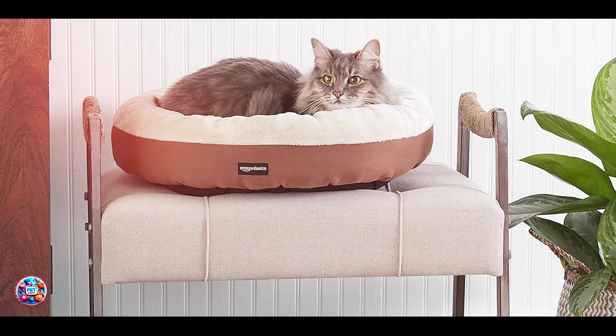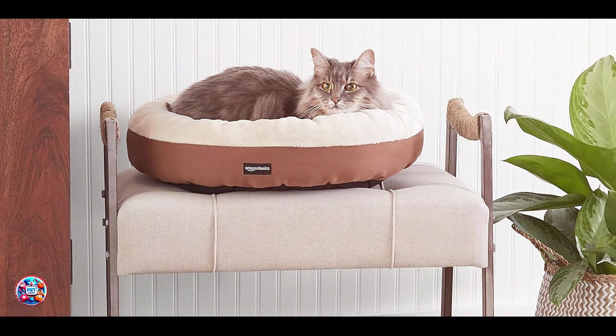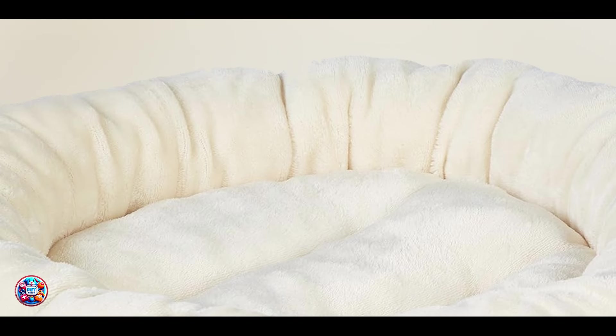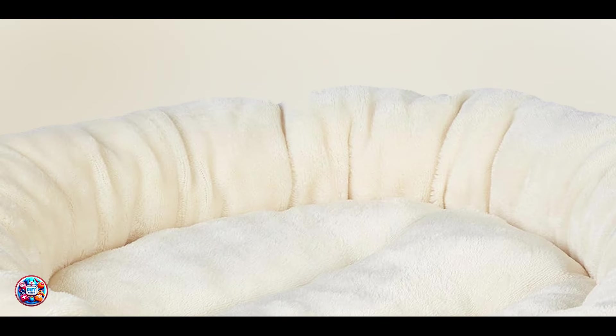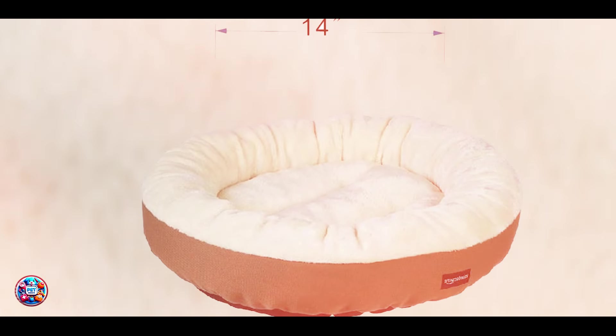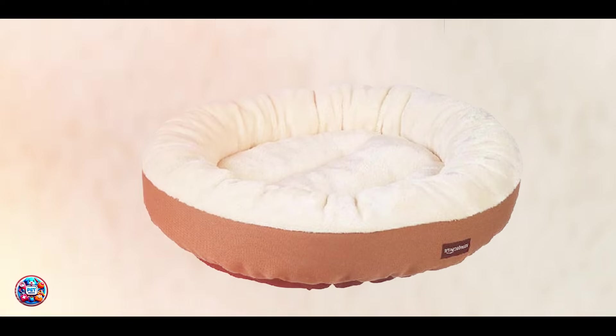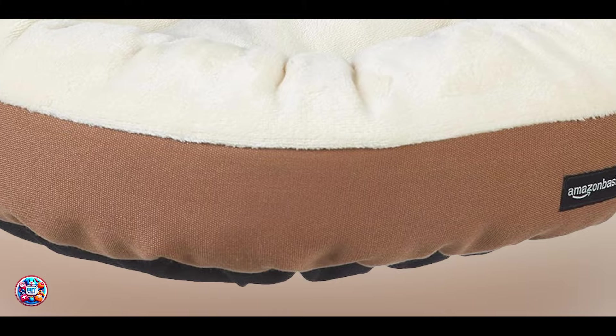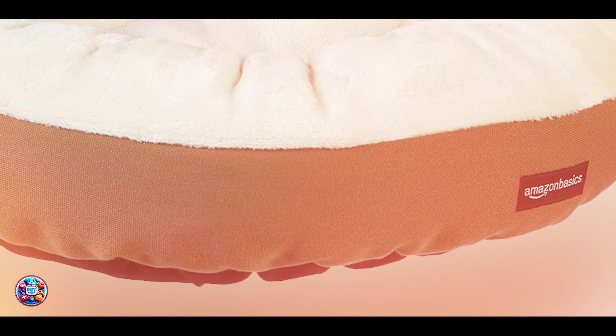In conclusion, these top 5 cat beds offer a variety of options to cater to your cat's comfort preferences. Whether your cat enjoys a plush lounge, a warm and heated retreat, or a cozy cave-like hideout, each bed is designed to provide a safe and comfortable space for your feline friend to rest and relax. Thanks for joining us and exploring these fantastic cat beds. We hope this guide helps you find the perfect bed that your cat will adore. Until next time, happy catnapping!